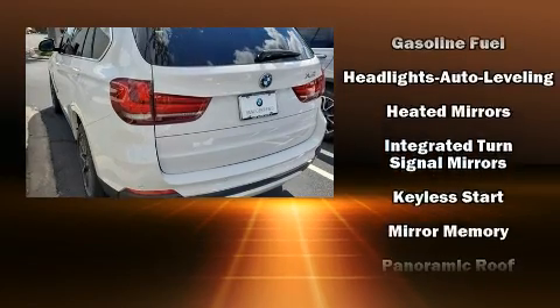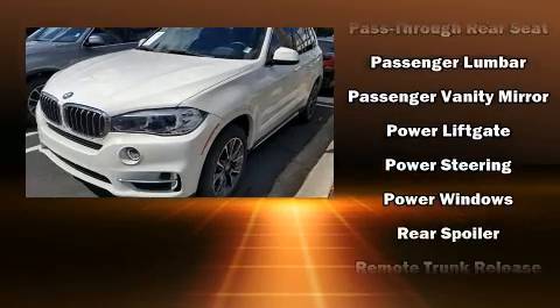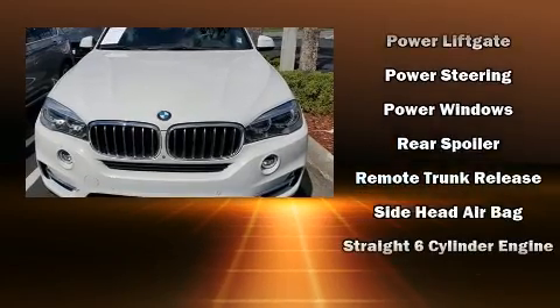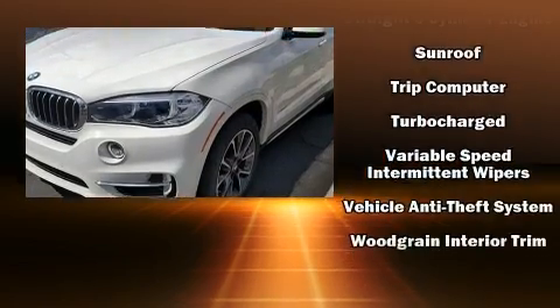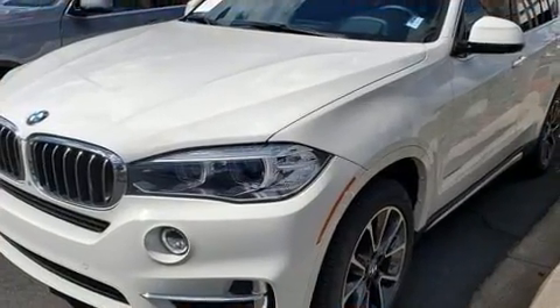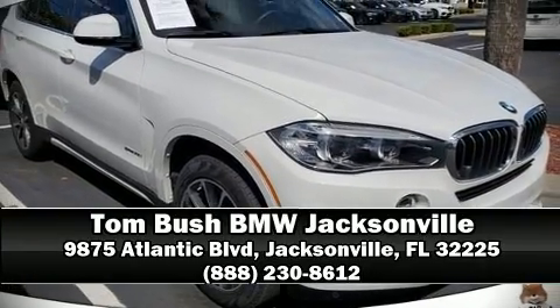You'll never lose visibility with rain sensing wipers, which activate automatically when the drops start to fall. This vehicle has achieved certified pre-owned status by passing BMW's rigorous certification process. Our experienced sales staff is eager to share its knowledge and enthusiasm with you — stop in and take a test drive.